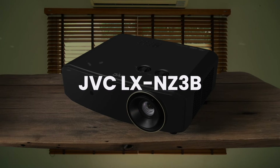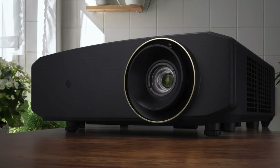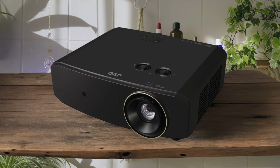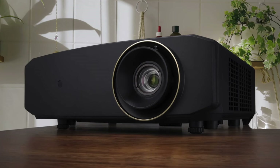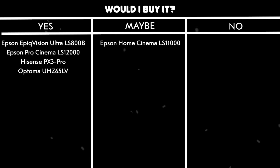JVC LX-NZ3B. While this projector boasts a decent 3000 lumens brightness, I found serious design flaws that make it frustrating to use. The unit shoots an annoying bright light onto the ceiling, which becomes incredibly distracting during viewing. When trying to use the keystone correction, it creates light bleed around the edges of the projected image. The fan noise is also quite loud, making it difficult to enjoy quiet movie scenes. Would I buy it? No. The design flaws and operational issues make this projector hard to recommend, especially when there are better options available at this price point.